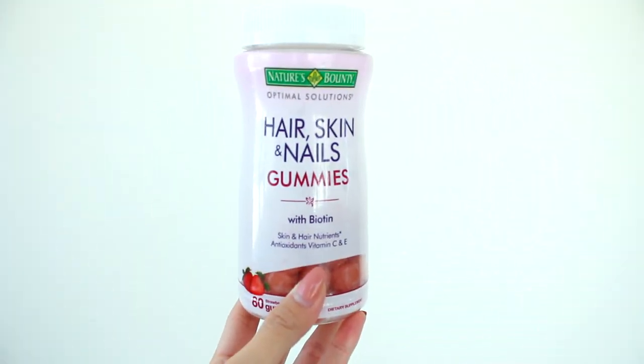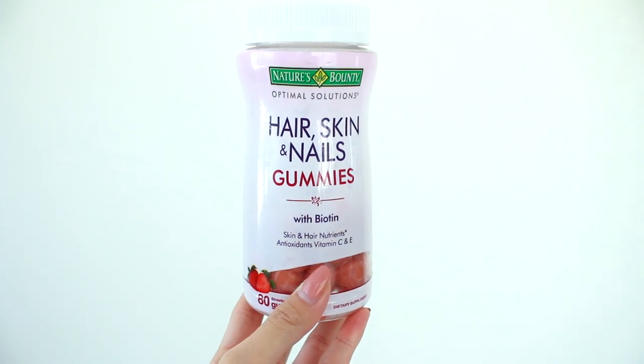The one I'm taking is Nature's Bounty. You can get this at Costco, Amazon, or Target. I was taking this for about a month and a half straight and my hair was just growing, so shiny, and my nails were growing too. Overall it's a really good gummy. If you want your hair to grow out stronger with more luster and shine, you've got to try some Biotin.